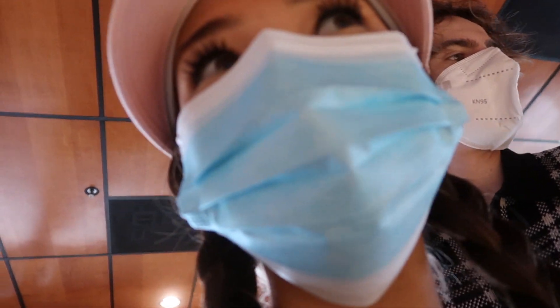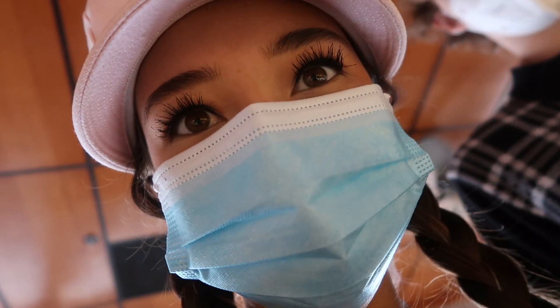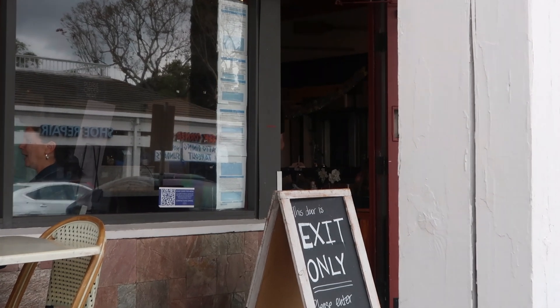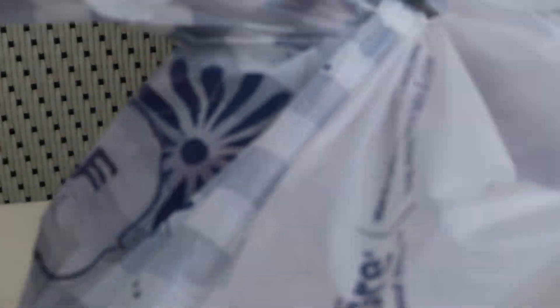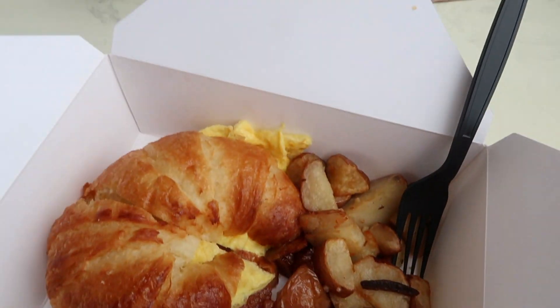Getting a croissant with egg and no cheese. Got the food! I'm so excited — this is what we got, we got the exact same thing. I'm going to eat!